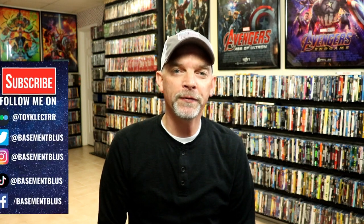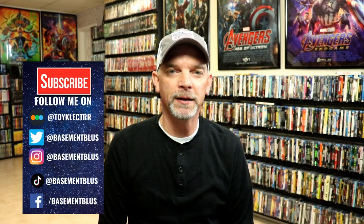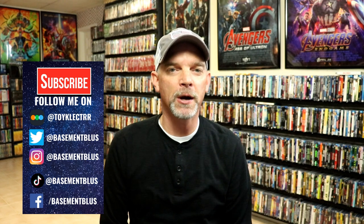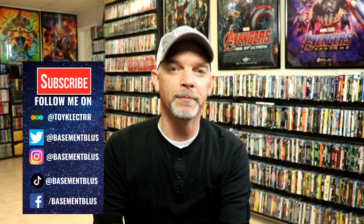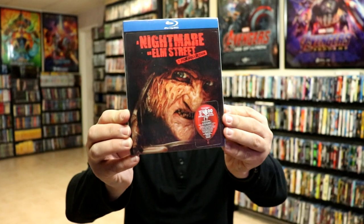Hey, Tony here. During the month of October I thought I would feature my horror movie slip covers for Slip Cover Saturday. First up today I'm going to show you my lenticular slips that I've got.